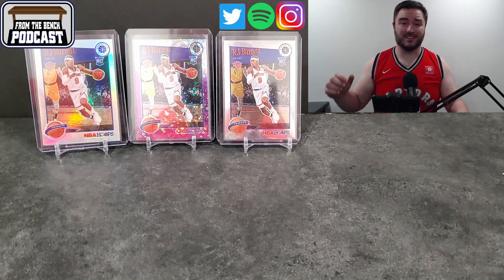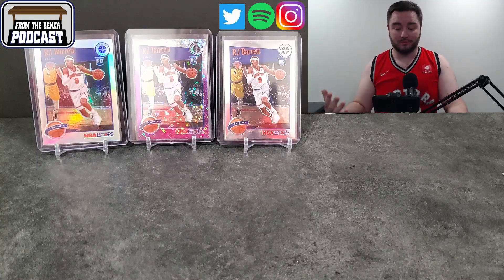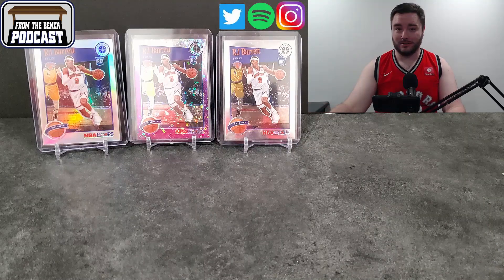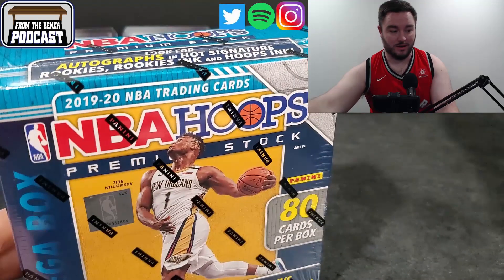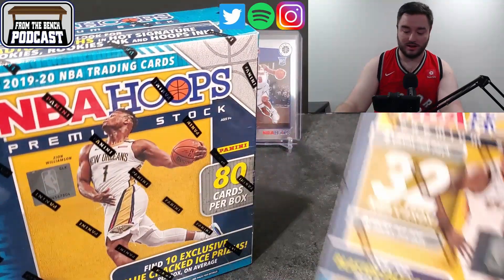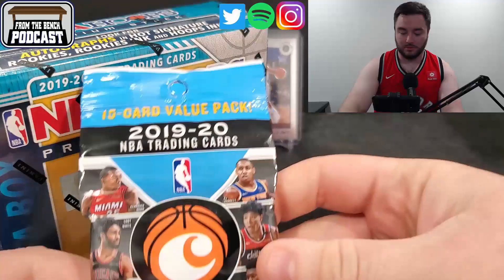Welcome back everybody to Front of the Bench. It's a very exciting day. For the first time ever, I was actually able to find my restock girl. I missed it on the NFL Prism — it happens, it is what it is — but I did get some megas of the NBA Hoops, and then I got some blasters, some hangers, and some chronicles. I just grabbed a couple of these.